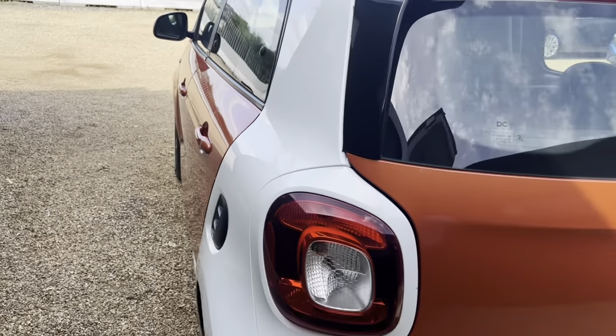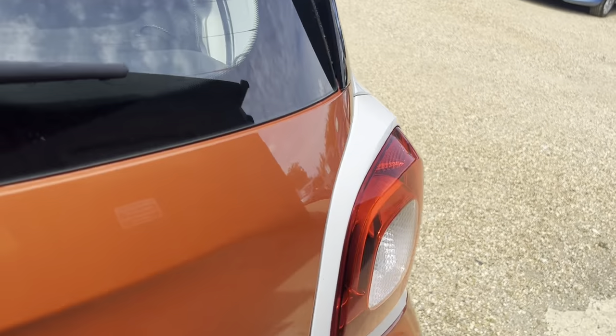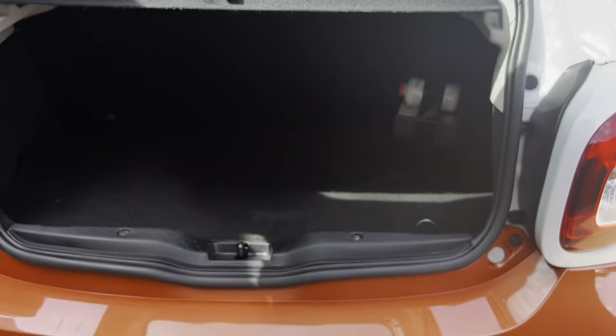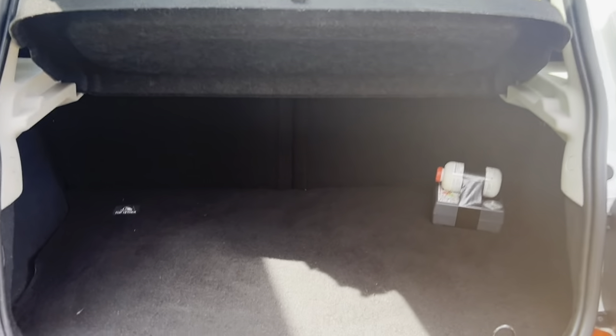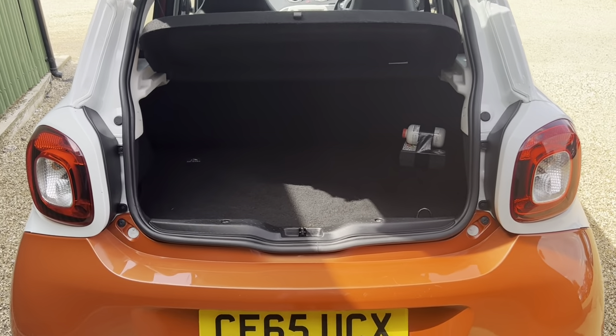As we go on to the rear, lovely looking car. Let's have a look at the boot space — nice amount of boot space as well, as you can see, making the vehicle nice and practical.